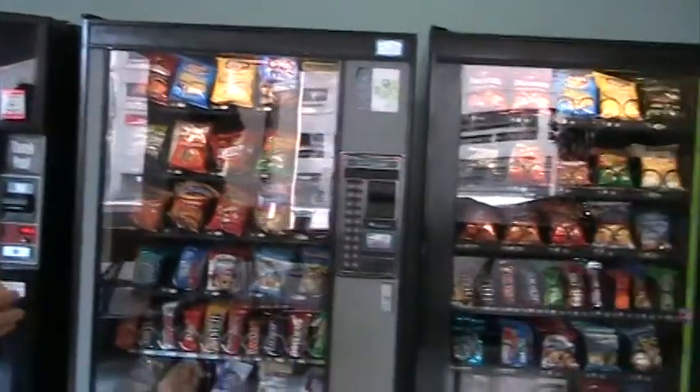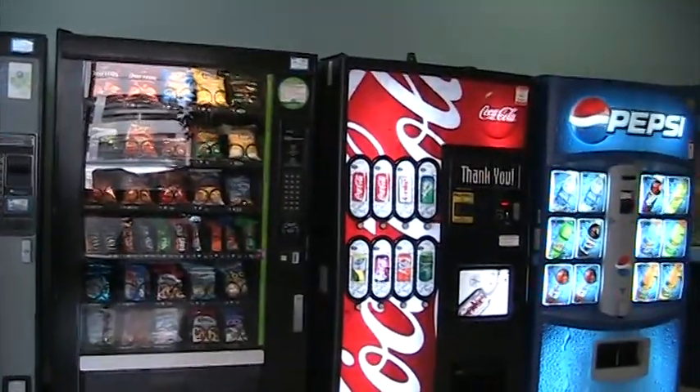We have some that are refrigerated — the drink machines — and some that aren't, the snack machines. So there's diversity between the machines in terms of how much they're consuming and how much we spend.